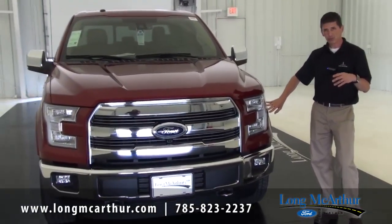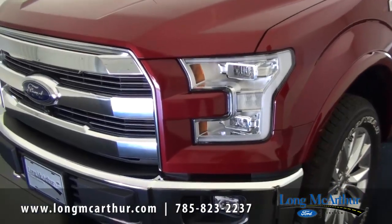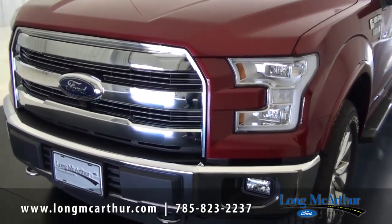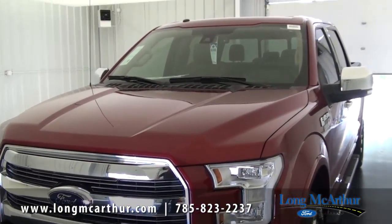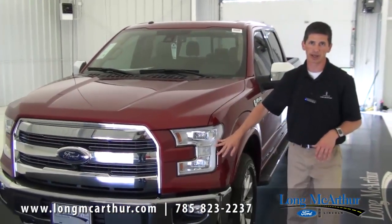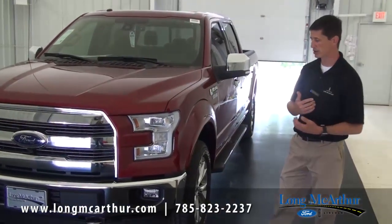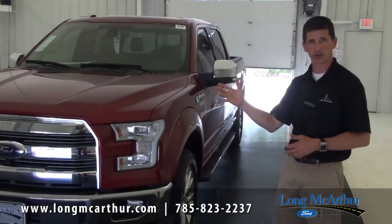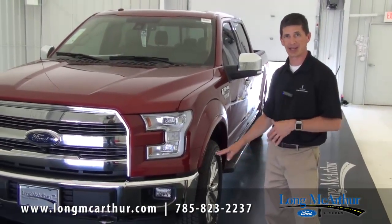Standard on the 502A are quad beam LED headlights and LED taillights — brighter and easier to see with. You also get automatic high beams with rain sensing wipers. When cars approach, the high beams shut off automatically. The rain sensing wipers automatically turn on your headlights when it's raining, which in Kansas is actually the law. The Lariat chrome package, which was optional on the 500A and 501A, is standard on the 502A.